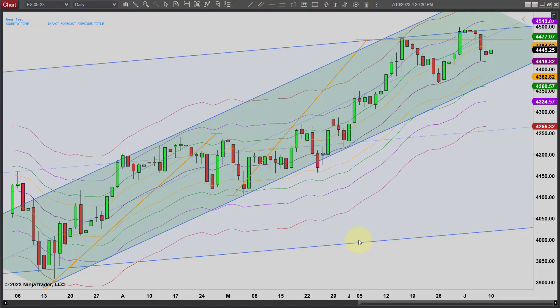Hey, it's Matt with PriceActionTradingSystem.com and it is Monday, July 10th. This will be our chart listing for the day.